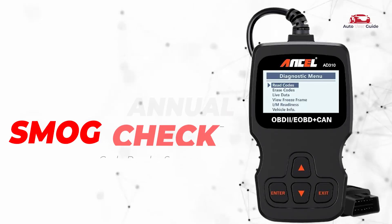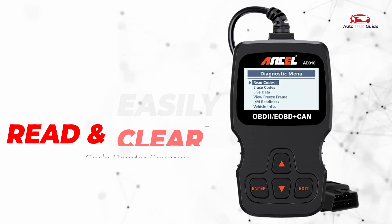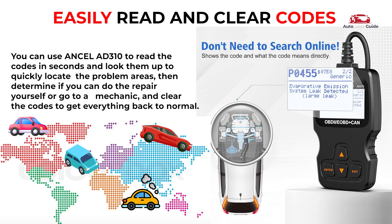Annual smog check: the Ancel AD310 OBD2 scanner can retrieve I/M readiness status to pass the annual smog check. Easily read and clear codes: you can read and retrieve trouble codes, including generic codes, pending codes, and manufacturer-specific codes on most domestic vehicles.